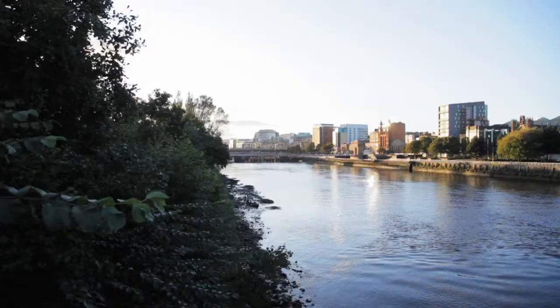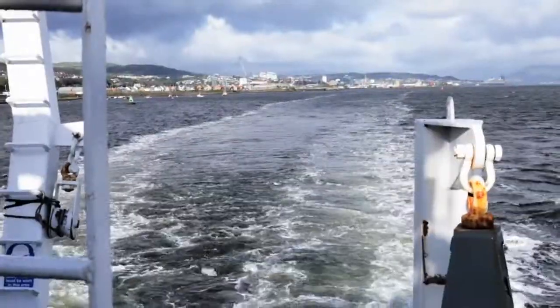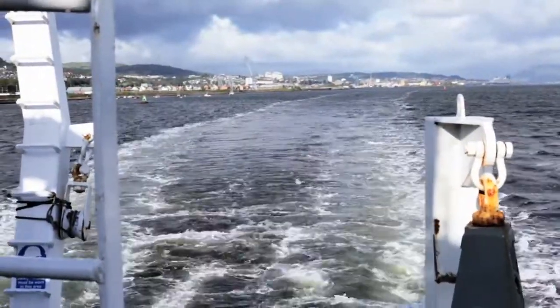This is the River Clyde. It is the heart of Glasgow and through its estuary, where the river meets the sea, links the city to the rest of the world.